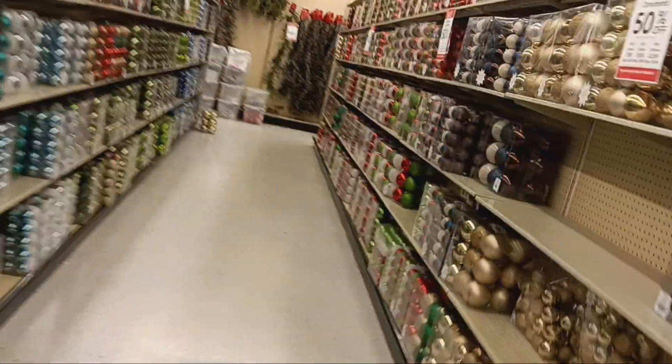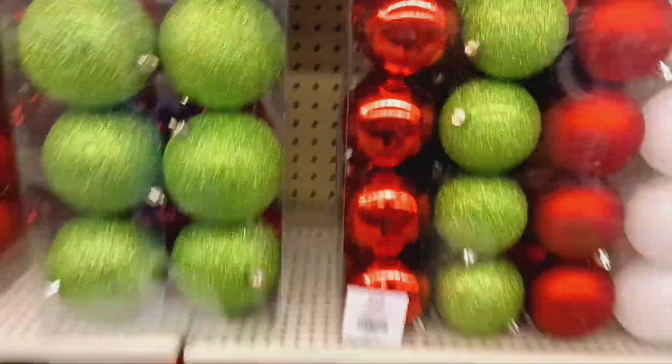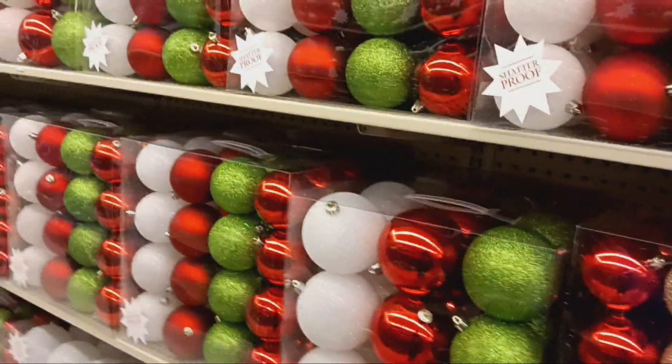I'm going to get my balls. And they have more balls over here. I'm going for this color right here — the red, white, and green this year. Oh, I like these, but these got the gold in it. I can't do gold this year.